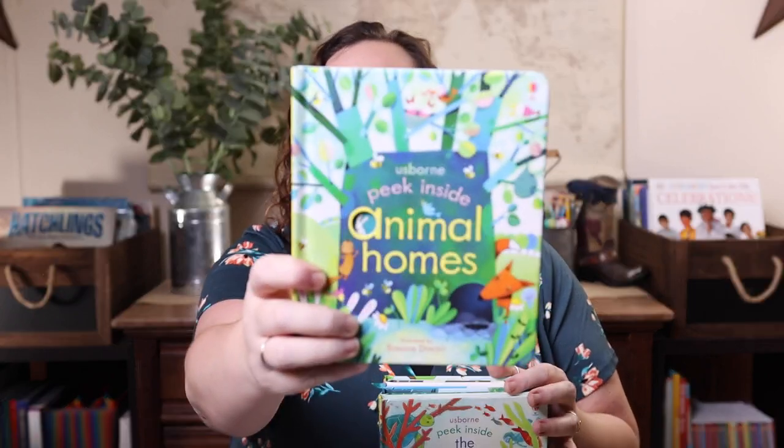I also grabbed five of the Peek Inside books. I recently purchased a ton of the Peek Insides and Usborne matching games for my nieces and nephews and they love them. There aren't any more matching games left — I've now officially purchased all of them, so Usborne please make some more! There were some more Peek Inside books though, so I went ahead and got all the ones they don't have yet. I'll put them up for Valentine's Day, Easter, and upcoming birthdays.